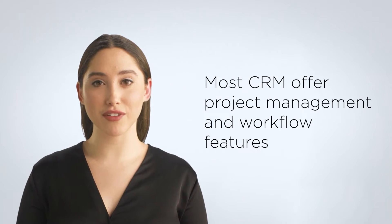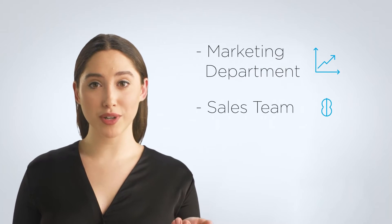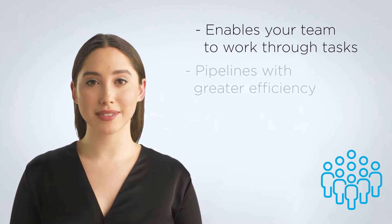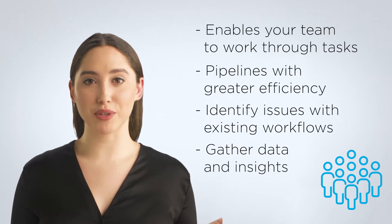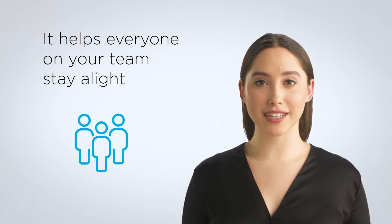Most CRMs offer project management and workflow features. Regardless of whether you're working with your marketing department or your sales team, every team needs a project management tool. This enables your teams to work through tasks and pipelines with greater efficiency, identify issues within existing workflows, and gather data and insights regarding their overall productivity. Another benefit that comes from using a CRM for project management is the fact that it helps everyone on your team stay aligned.